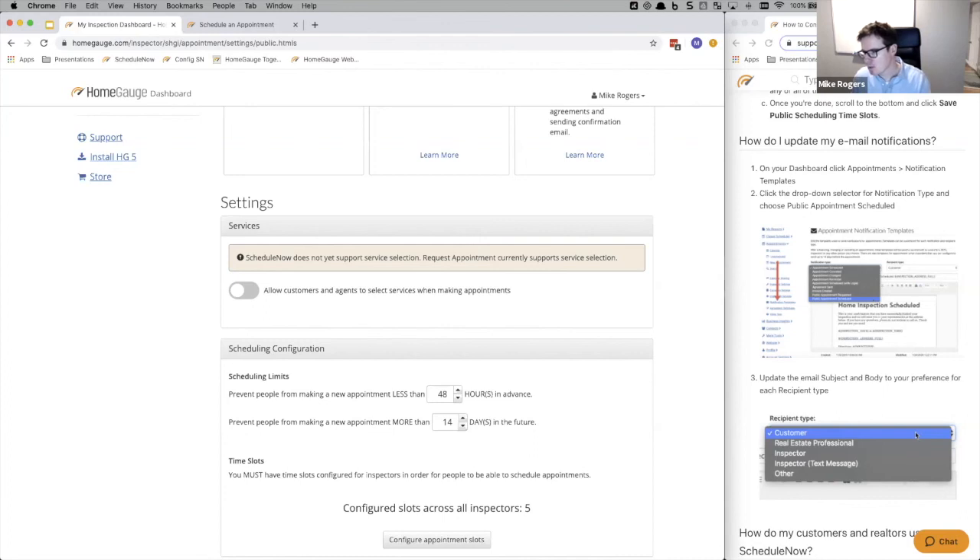Matt asked: does the system reverse-communicate with Google Calendar for non-inspection events — for example, a family birthday on your calendar? Yes. If you have Google Calendar integration, we look at all the time slots available and then look at what's already booked in. If there's anything overlapping with one of those time slots, we remove that availability. So if you've got a birthday booked in and it's synchronized with ScheduleNow, we'll automatically remove that time slot availability.